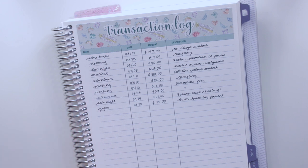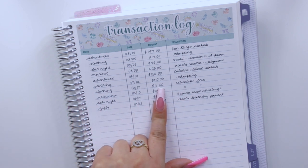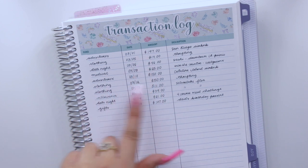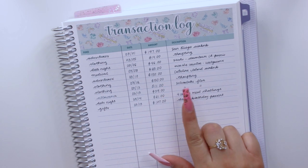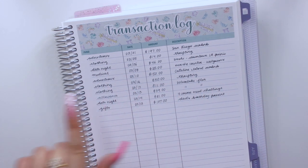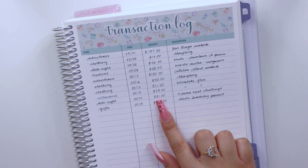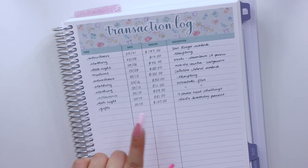Next I have two expenses from my clothing sinking fund: $50 for thrifting on Friday, and $11 for the Silver Lake flea market, totaling $50 — I took $11 from my clothing sinking fund and $39 from my allowance sinking fund. Then on the 14th, $21 from my date night sinking fund for the four-course meal challenge. Last but not least, I spent $107 from my gift sinking fund for my dad's birthday — I got him a cologne from Old Spice and he really liked it.